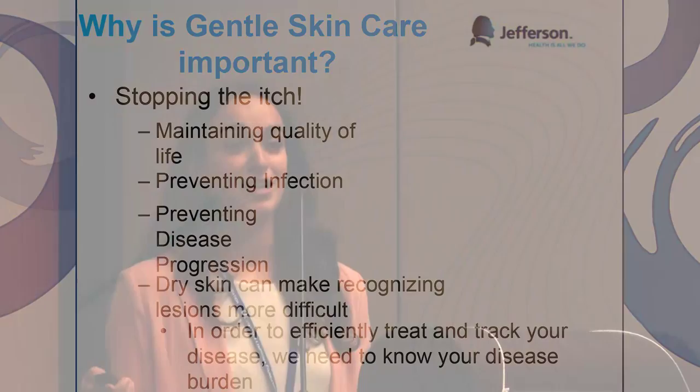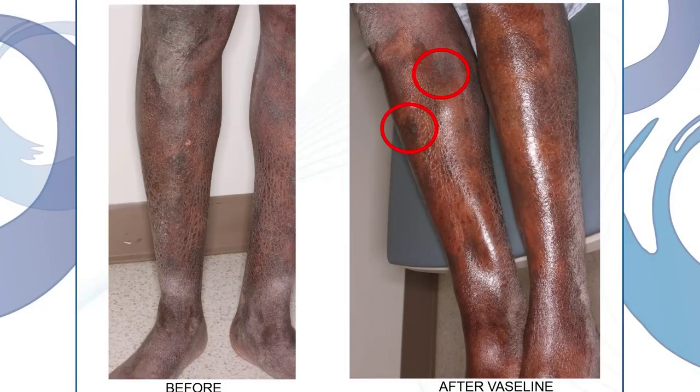My job at the Jefferson Cutaneous Lymphoma Center is to track exactly where each lesion is on your skin, which helps with research and tracking your disease. As an example — I know it might be a little hard to see — but on the left we have a patient that came in a couple weeks ago who had extremely dry skin. There are dark patches which are his MF lesions, which were really hard to see because of all the dry, flaky skin. We had him put some Vaseline on, and then it made it a lot easier for myself and Dr. Sahu to point out exactly where his MF lesions are. As you can see, it's pretty easy to spot those spots.